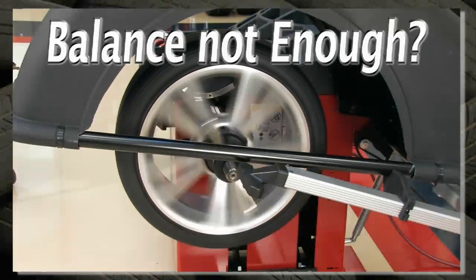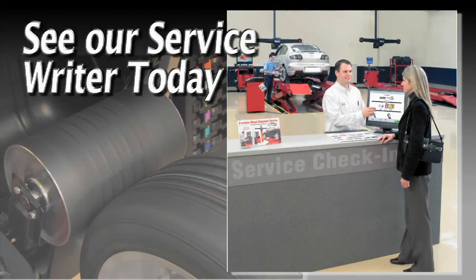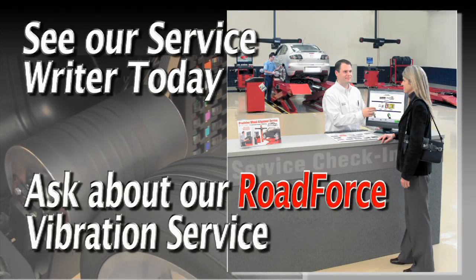So if your wheels require more than just balance, see our service writer today and ask about our road force vibration service.